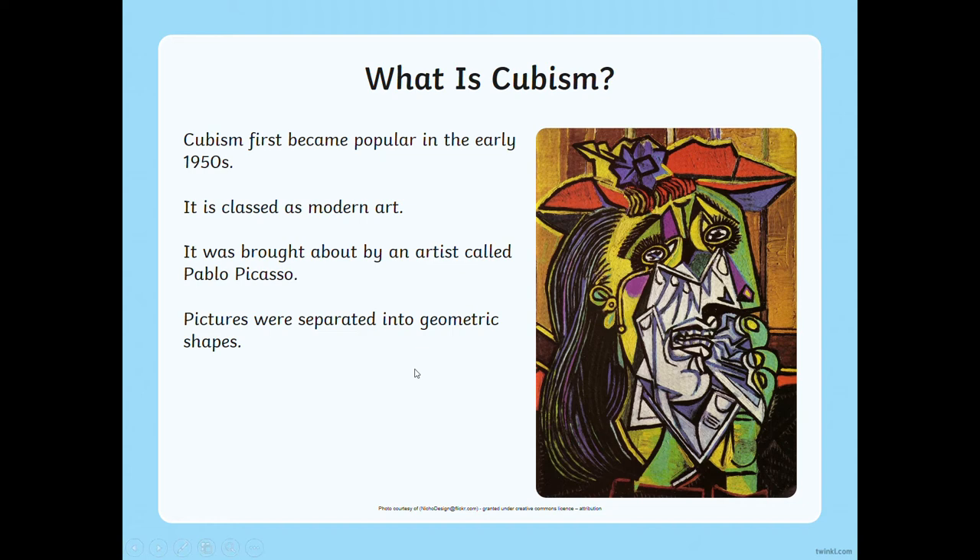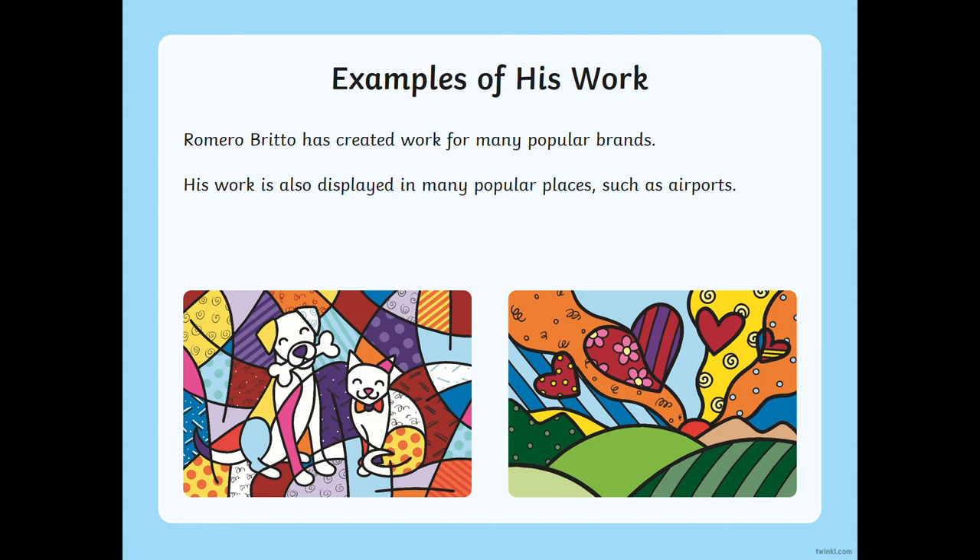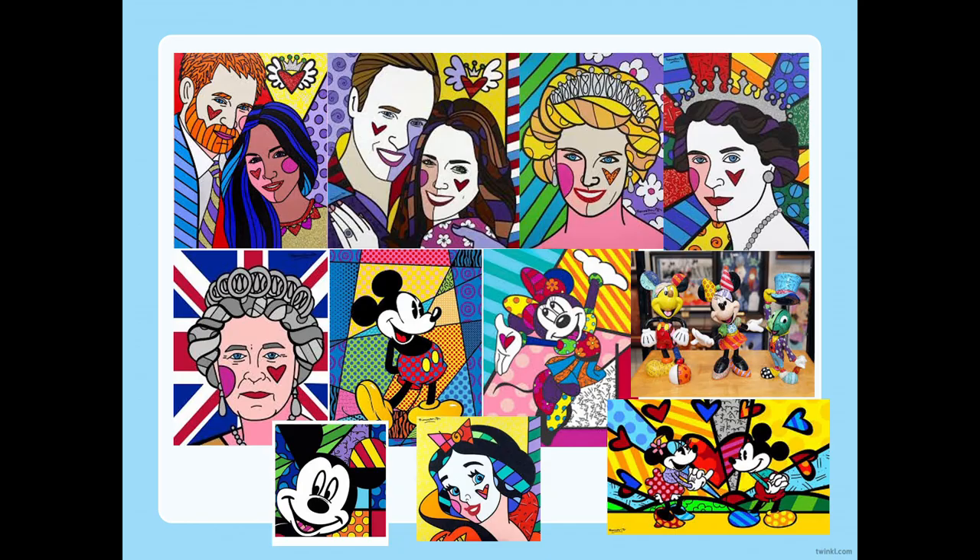Here are some examples. Romero Brito has created work for many popular brands and a lot of his work is displayed in popular places. Here are two examples and you should be able to see on all of these the bright colours, those bold black outlines, different patterns and different colours. And you can always see what that original picture is.